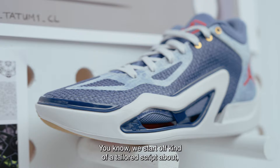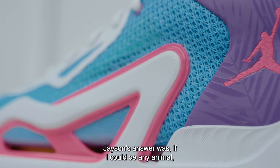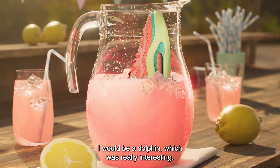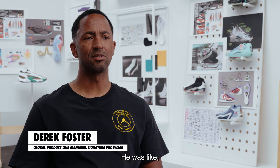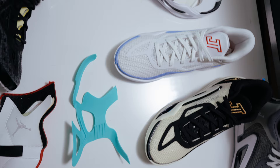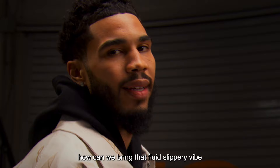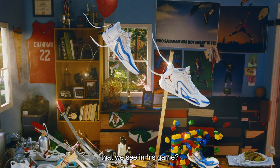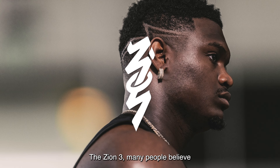We start off with a tailored script of questions, such as: if you were an animal, what type of animal would you be? Jason's answer was, if I could be any animal, I would be a dolphin — which was really interesting. Everybody was like, a dolphin? Why a dolphin? And he was like, well, everybody likes dolphins. It's one of those little nuggets — how can we bring that fluid, slippery vibe that we see in his game, as well as that insight he gave us.